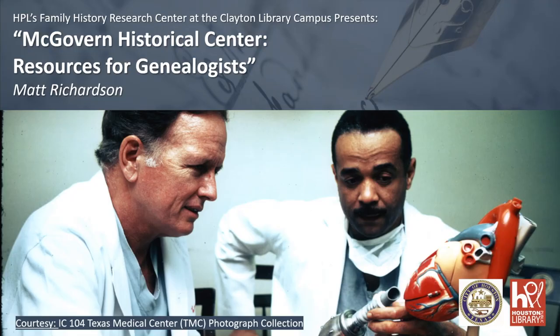Matt Richardson is the archivist and special collections librarian at the McGovern Historical Center of the Texas Medical Center Library. Aside from acquiring, processing, and preserving historical materials, one of his goals is to help communities connect to the archives. Prior to joining the MHC, he worked at the Houston Metropolitan Research Center — part of the HPL family — and University of Houston Libraries' Special Collections. It's really good to have you here today, Matt.